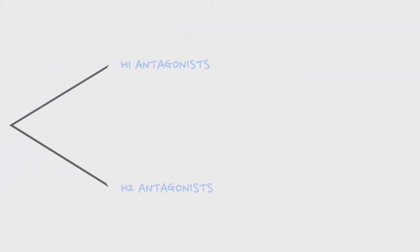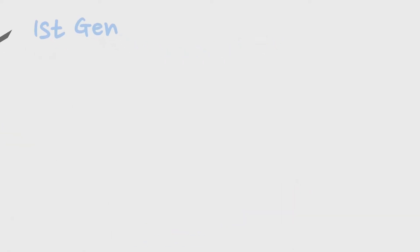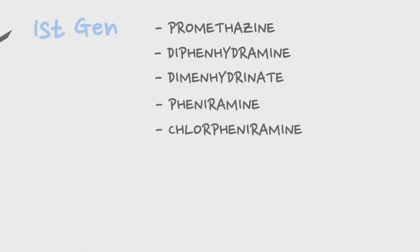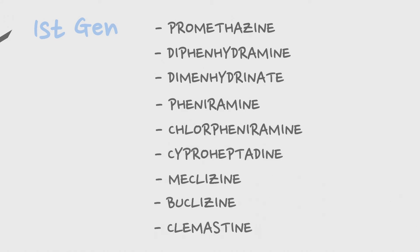The H1 antagonists are classified into first generation and second generation H1 antihistamines. The major drugs in the first generation include Promethazine, Diphenhydramine, Dimenhydrinate, Pheniramine, Chlorpheniramine, Cyproheptadine, Meclizine, Buclizine, Clemastine, etc.